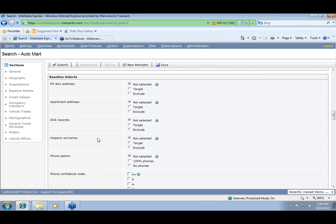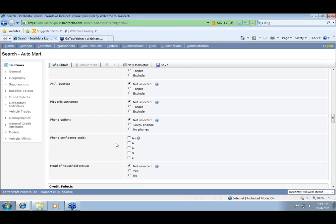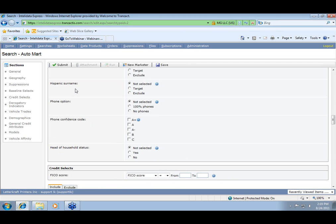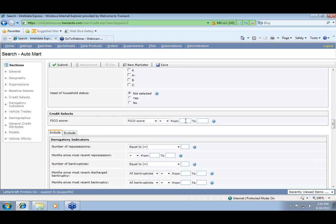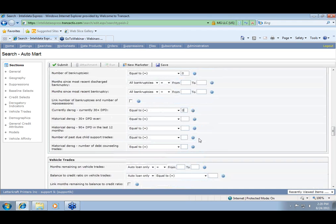Here we come to baseline select, which allows you to exclude or target any of these particulars. I'm going to choose to exclude any PO box. You also have the ability to target phones 100%, no phones, or do the overall universe — which is what I'm doing for today. We also have a select where you can target or exclude the Hispanic surname in case you have a need for that. Next, we come to the FICO score — I'm going to put in 640 and above. The next section is the derogatory indicators. When targeting for an auto refi, it's very important to remove any derogatory items: repossessions, bankruptcies, and any delinquency — whether it's late on a mortgage, credit card, or line of credit.